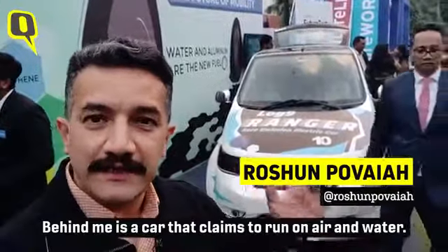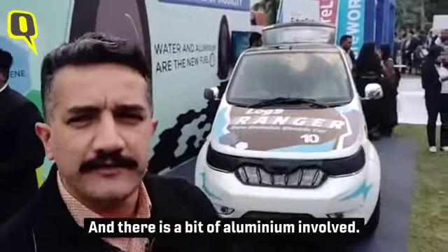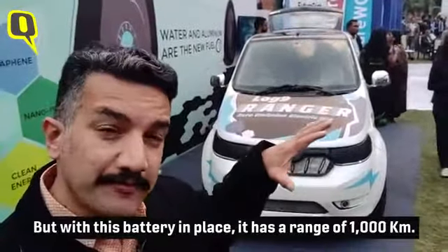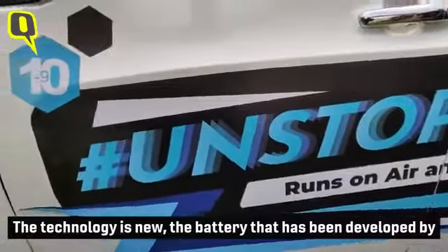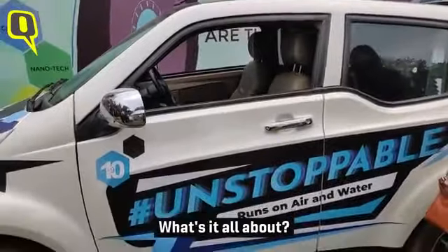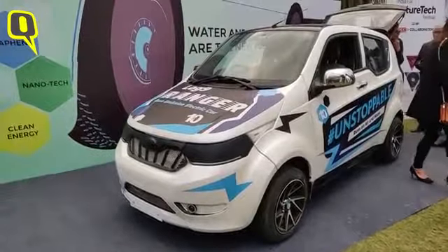Behind me is a car that claims to run on air, water, and a bit of aluminium. This car normally has a range of only about a hundred kilometers, but with this battery in place it has a range of a thousand kilometers. The technology is new — the battery has been developed by a company called Log Nine Materials. Let's speak to the co-founder of the company.